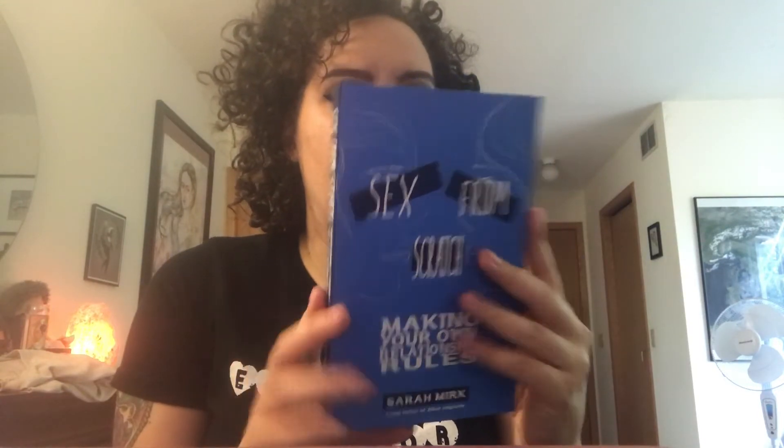This one is Sex from Scratch by Sarah Mirk, who I believe is in charge of Bitch Media's online content. It's all about making your own relationship rules, having ethical relationships, and what that looks like for you. She interviews different people about their relationships and what they think is important, so I highly recommend this especially if you're wanting to develop your relationships and figure out what you want.